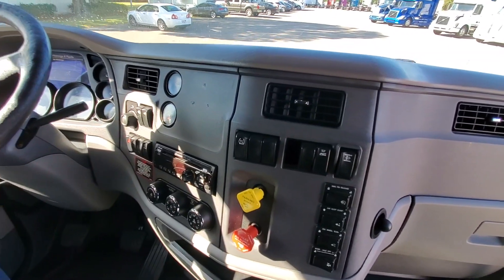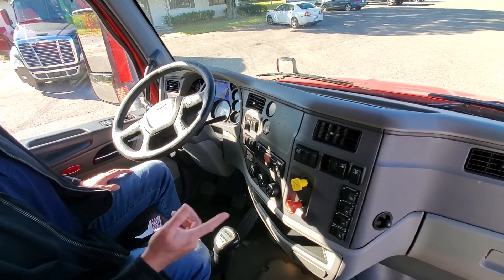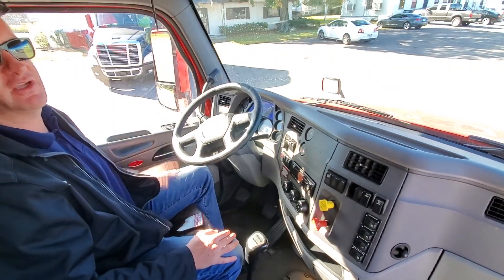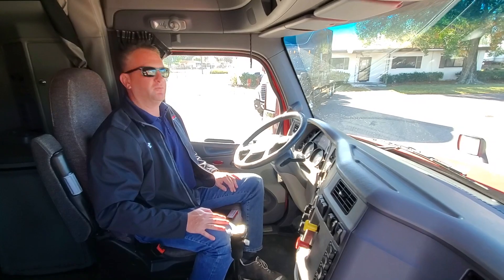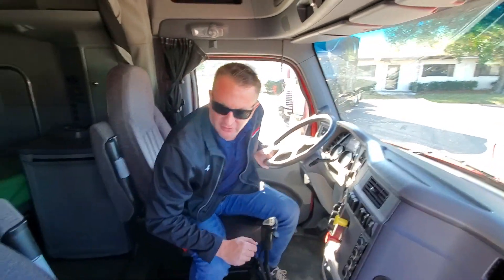Everything else is pretty standard issue. You've got your jake brake, your AC, your dump on your fifth wheel — it's an air slide fifth. You've got trash control and power everything, of course. The newer trucks come with LED lights, which saves on efficiency for the battery and also provides better lighting. Everything in here would be what you'd come to expect.